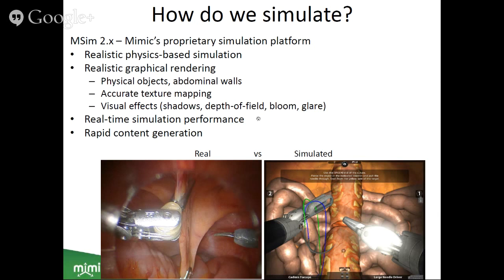Physics-based simulation is key for tool-object interactions to make users feel they're interacting with real objects. Our proprietary simulation platform features realistic physics-based simulation, realistic graphical rendering — including realistic physical objects, realistic abdominal walls, and accurate texture mapping. Visual effects from the robot are also simulated: for example, the soft shadows cast on the abdominal wall from the endoscope's strong LED light, and metallic instrument reflections. Real-time simulation performance is also important — virtual objects must respond immediately, just as physical objects do. We also have rapid content generation to create different exercises quickly.